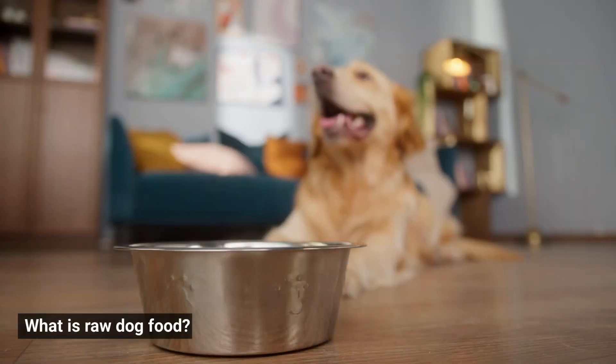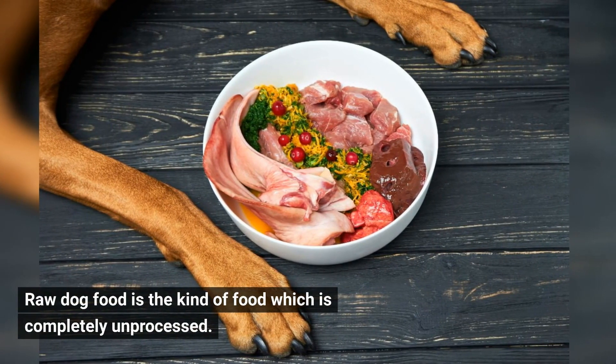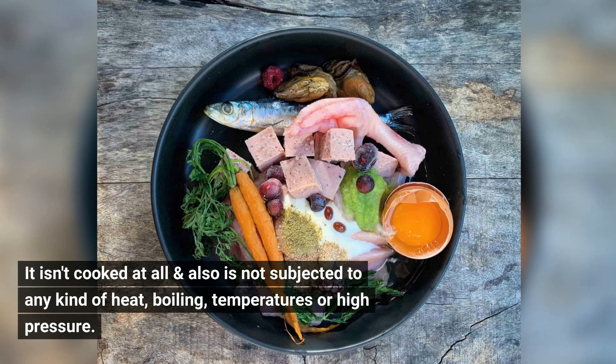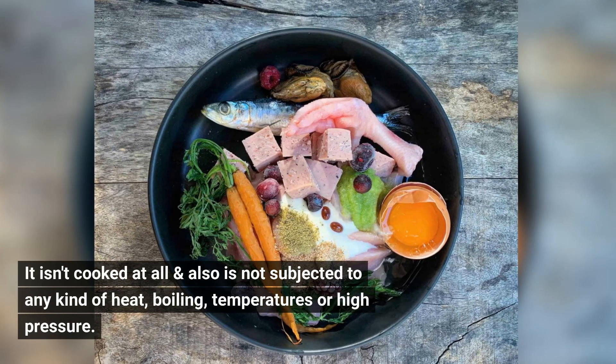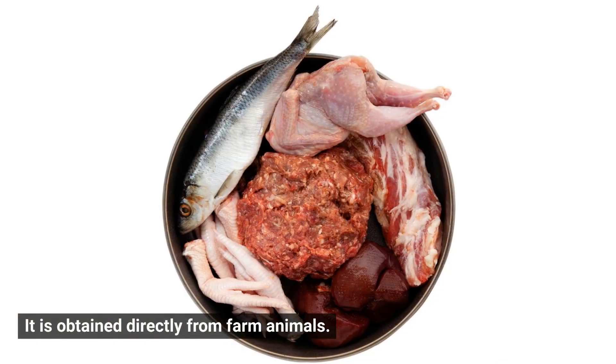What is raw dog food? Raw dog food is the kind of food which is completely unprocessed. It isn't cooked at all and is not subjected to any kind of heat, boiling, temperatures, or high pressure. It is obtained directly from farm animals.